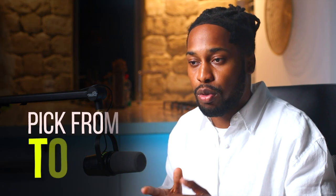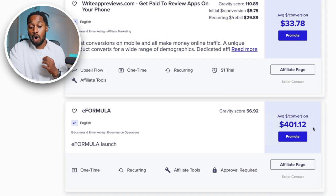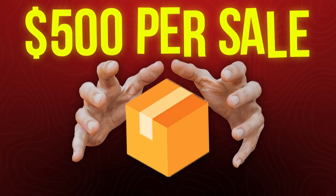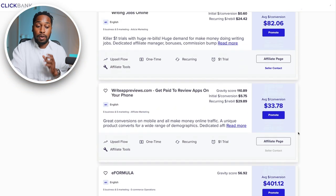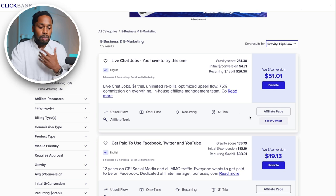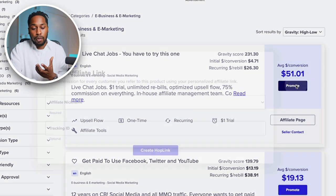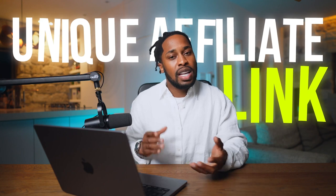In any niche, you can pick the top three and start promoting them. What I recommend is going for one of the higher-ticket ones — this one right here pays out $412. Getting paid $400 to $500 per sale is high-ticket affiliate marketing. From here, what we want to do is just grab your link. I'm going to go with the top one for example's sake since it's the most popular. All you need to do is click where it says Promote, put in your account nickname, and then click Create Hop Link. You'll get a unique affiliate link that looks something like this — it'll be a long, somewhat spammy-looking link.